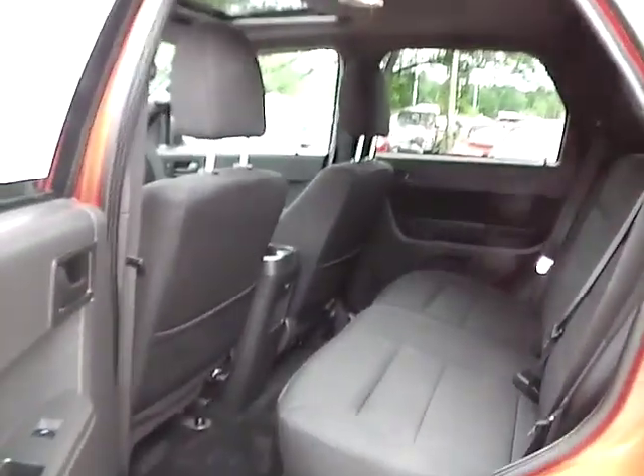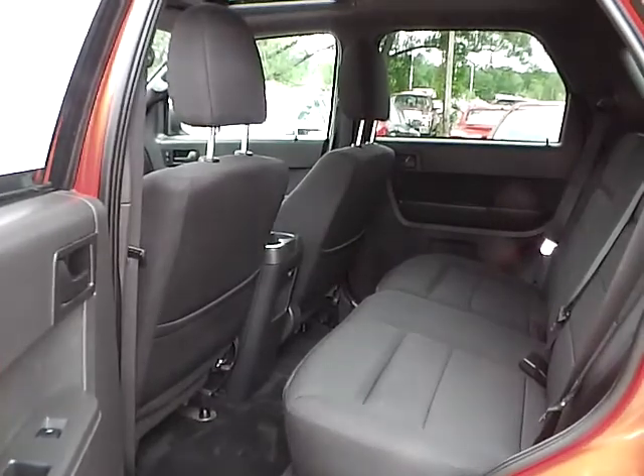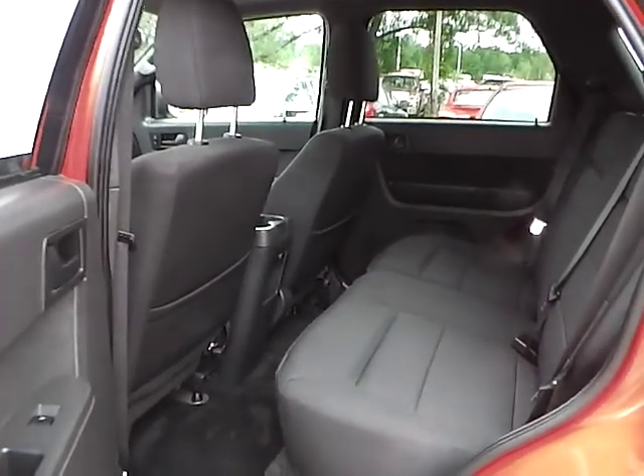As for the back seat, charcoal black cloth interior as well, with plenty of leg room and plenty of head room. If you have any questions, give us a call at Bob Gillingham Ford, or check us out online at BobGillinghamFord.com.